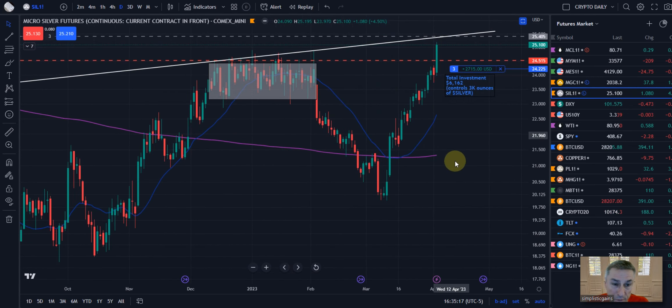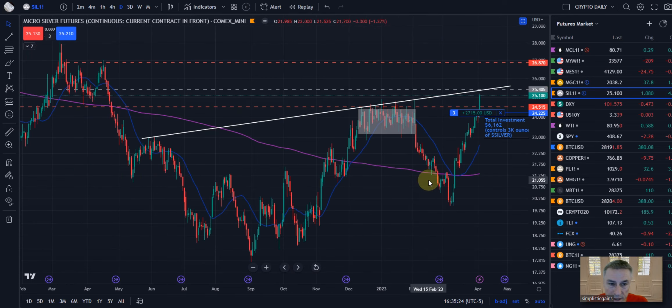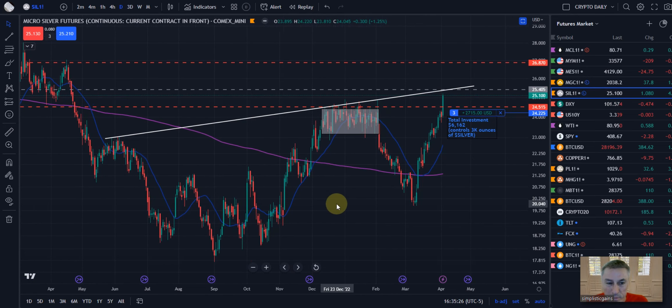Big explosion to the upside. I don't think we've seen that since maybe back here in the middle of March. However, not to be a wet blanket, but I think we can watch for a better area to scale in or take a potential new position on silver.